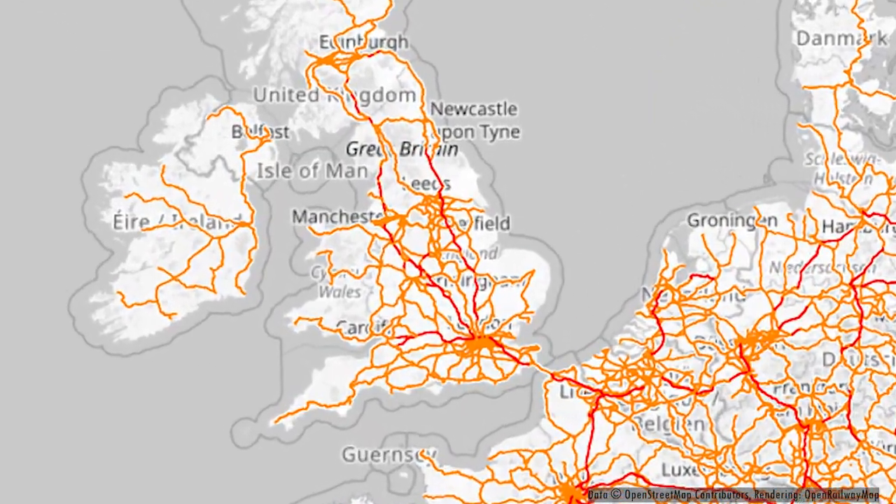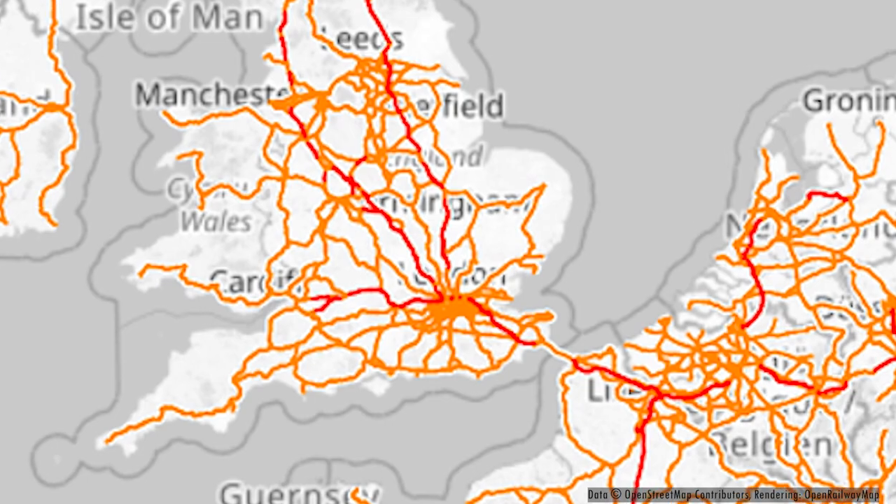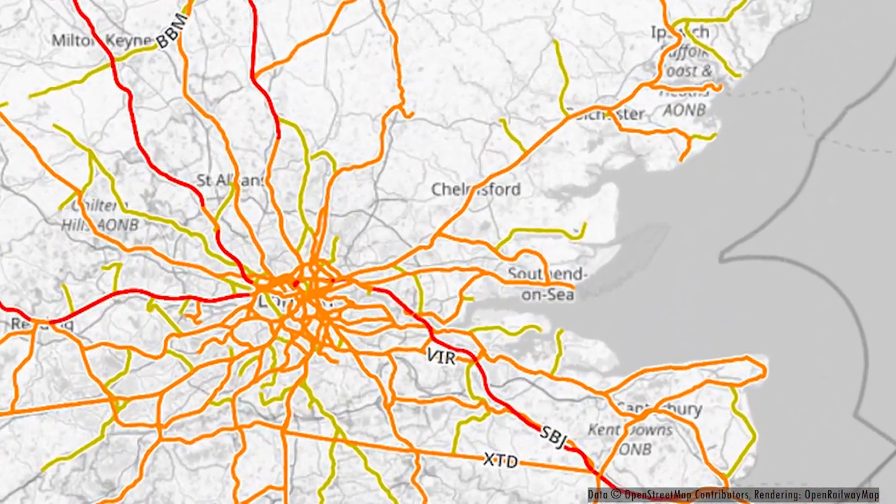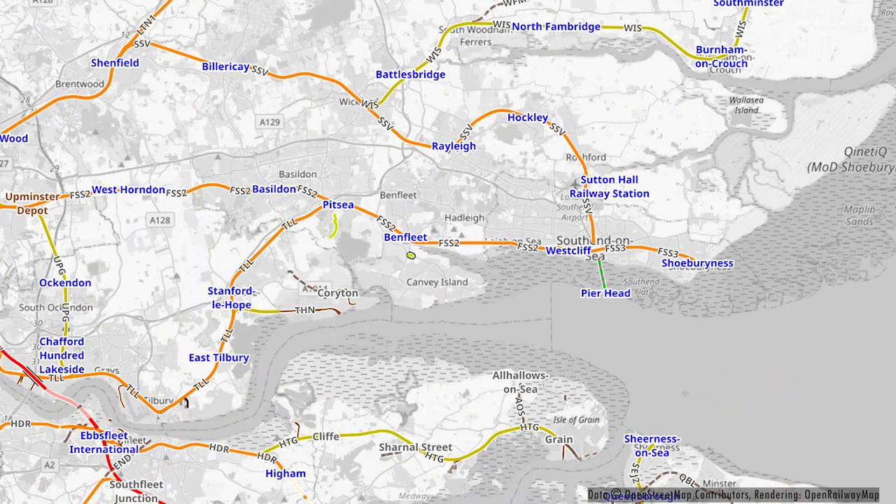Hello and welcome to a new video. Today we're taking a look at the C2C service between Shoeburyness and Tilbury. We're starting at Southend, going to Shoeburyness first, and then from Southend to Tilbury. Here on the map you can see our route today.